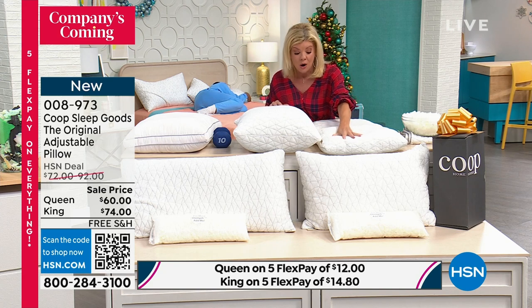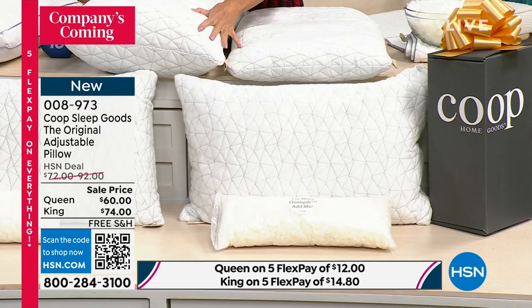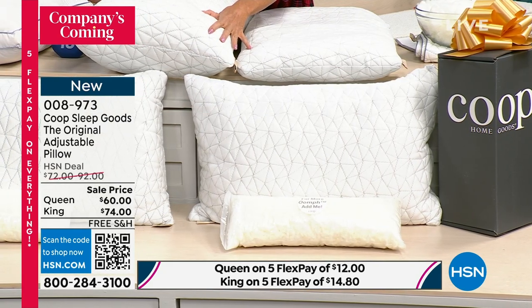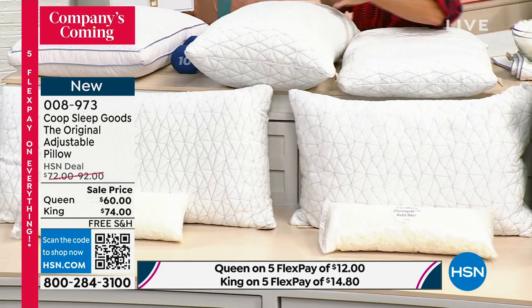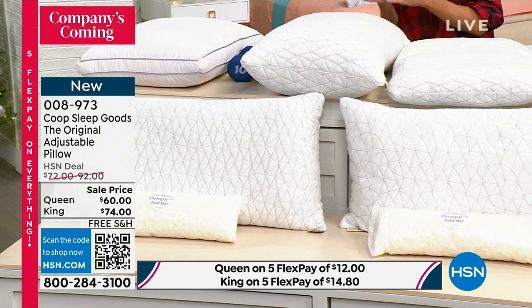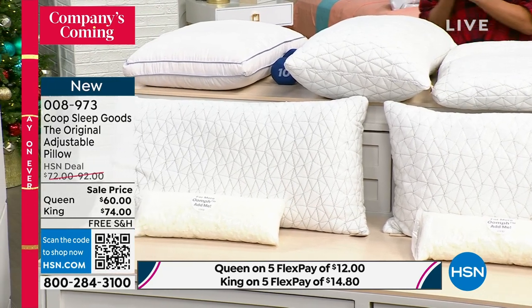You have two choices: we have either the queen, or we have it available in the king. This is the final opportunity. Not only is it event priced on both sizes, we also have five monthly flex payments that will go away at midnight tonight.